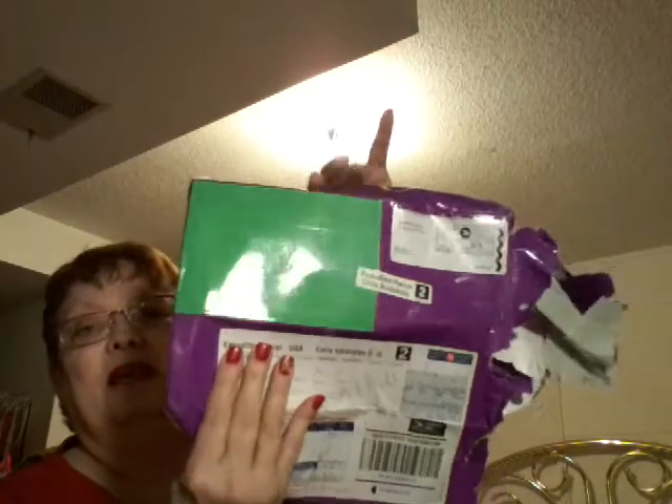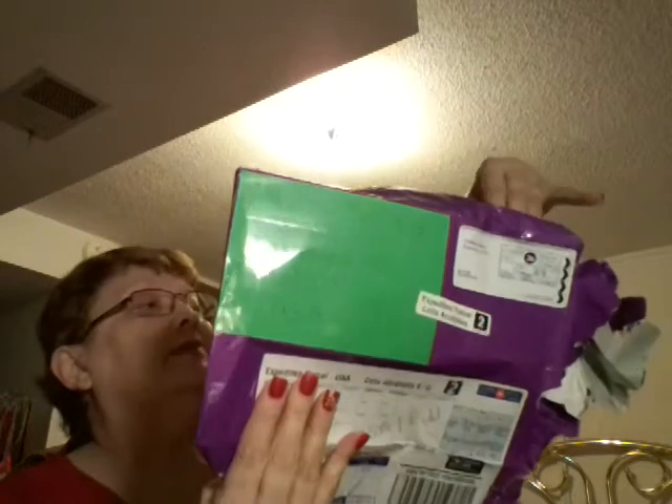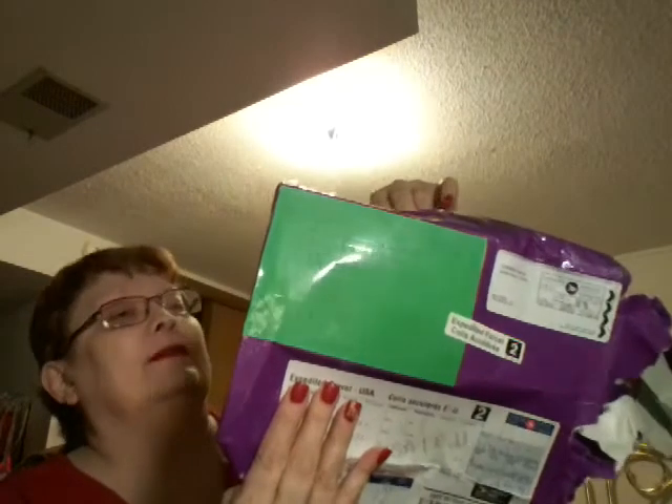And here's my giveaway prize — she had it wrapped with blue wrapping paper and completely taped. It came from Saskatchewan, Canada, and I live in the States. Everything inside was taped up too.